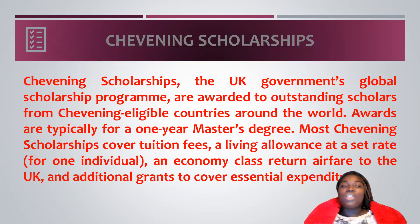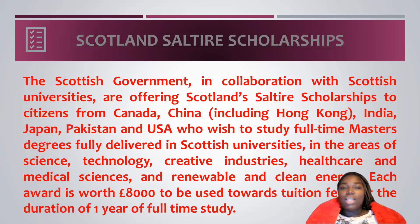Number one on my list is the Chevin Scholarship. The Chevin Scholarship is a UK government scholarship and it's a global one, awarded to outstanding scholars from the Chevin eligible countries around the world. Awards are typically for one year master's degree. The scholarship covers tuition fee, a living allowance at a set rate, and an economic class return health fee to the United Kingdom, as well as some essential expenditures.